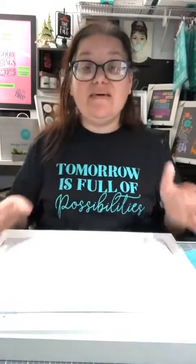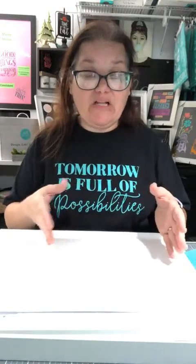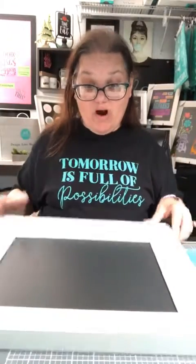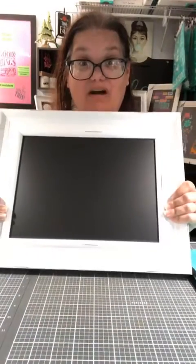Today we are going to do Club Couture. If you don't know what Club Couture is, it is our subscription box that is amazing. This month, if you are a club member and you spend $75 US, you will get the Aiden board for 50% off.